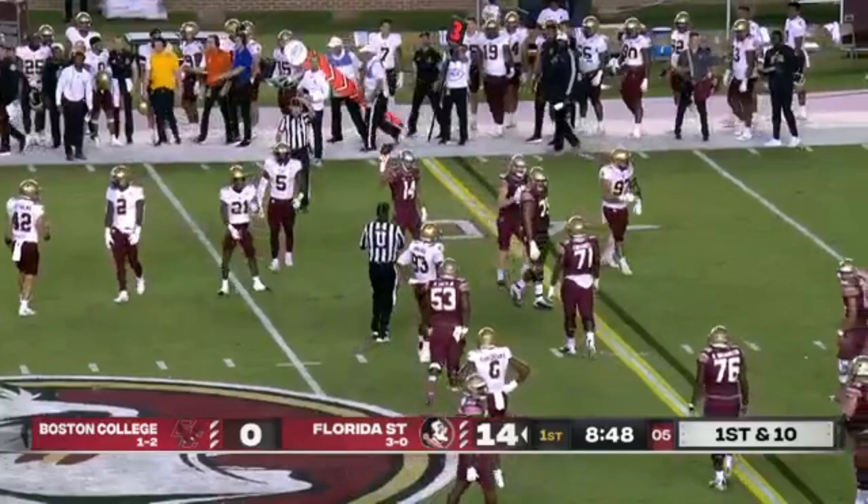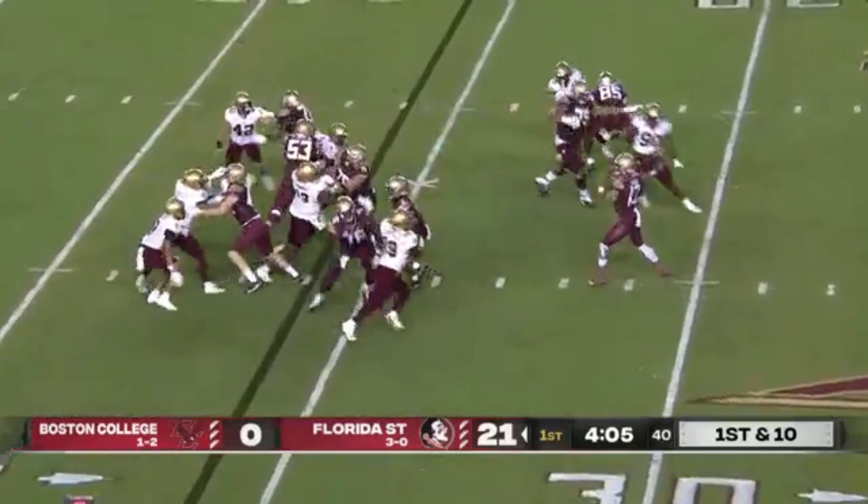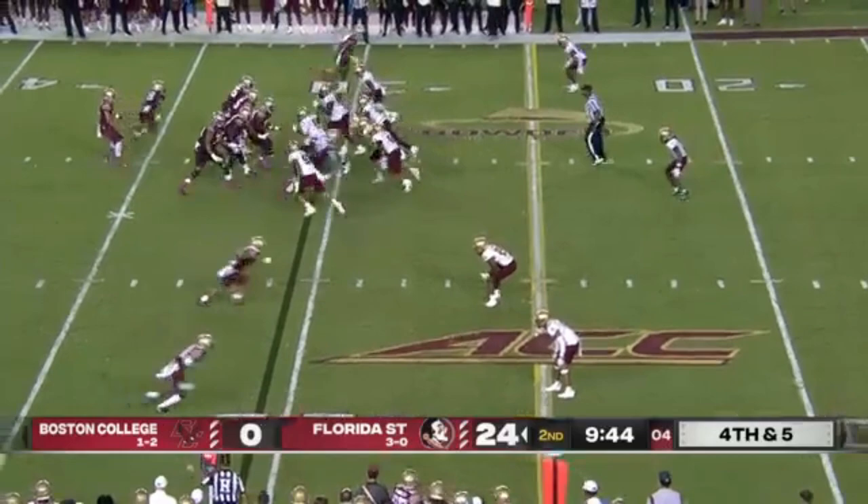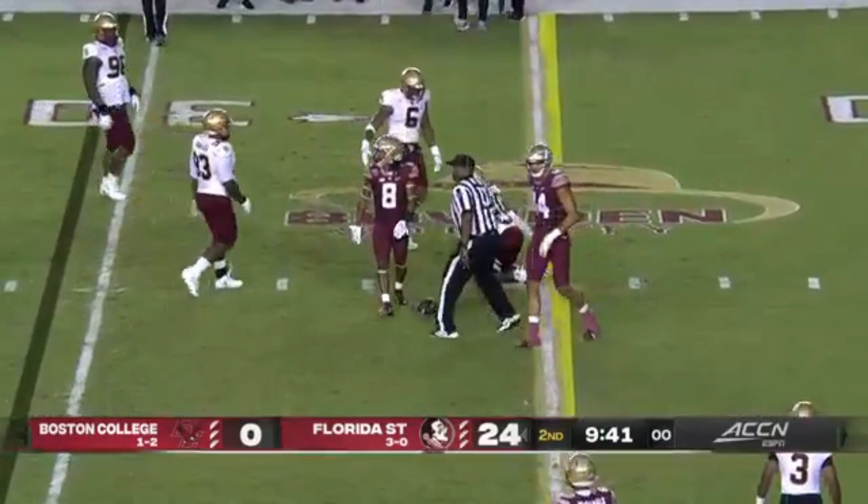Out of 12 personnel, play action. Travis has it batted down — former Seminole Jaden Woodby. From the 31, they need five, and it's batted down. Great play by Elijah Jones in coverage for Boston.